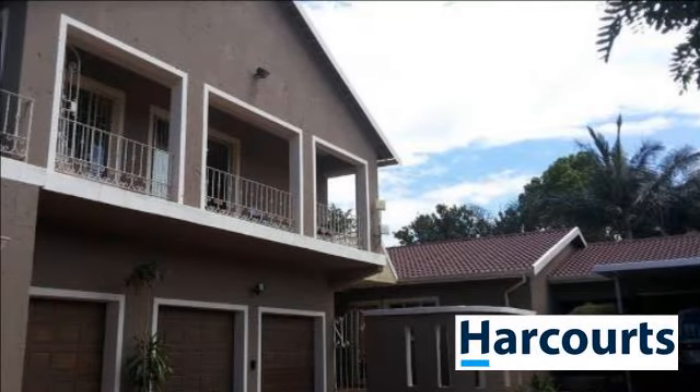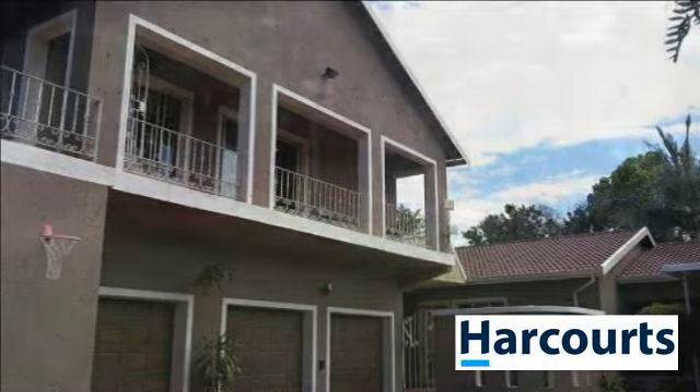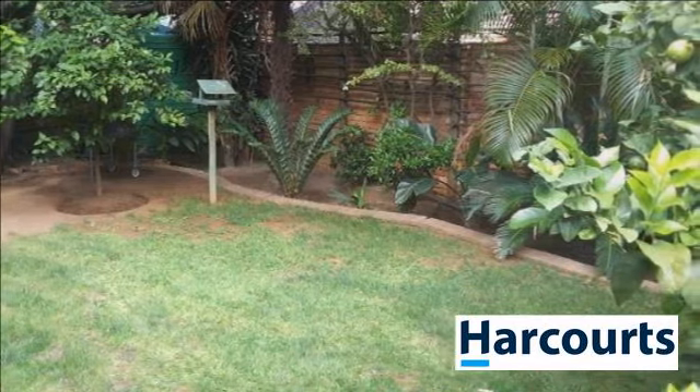This lovely 3-bedroom home is situated in the suburb of Rustenburg Extension 5, within really easy access of shops, schools and all main roads.